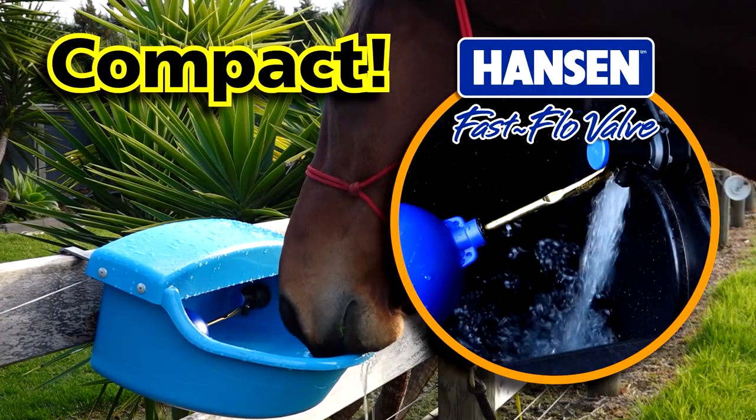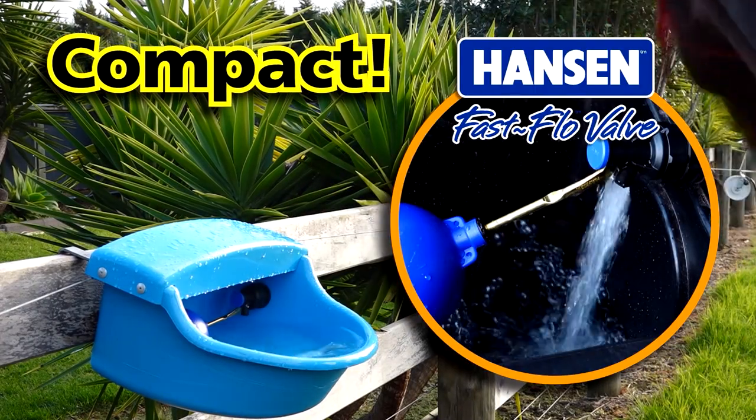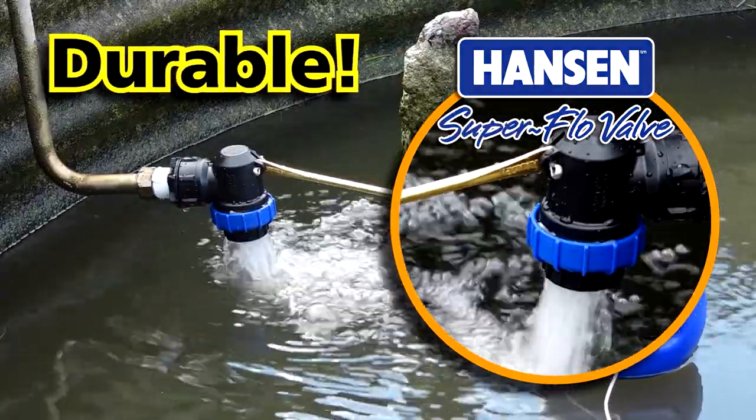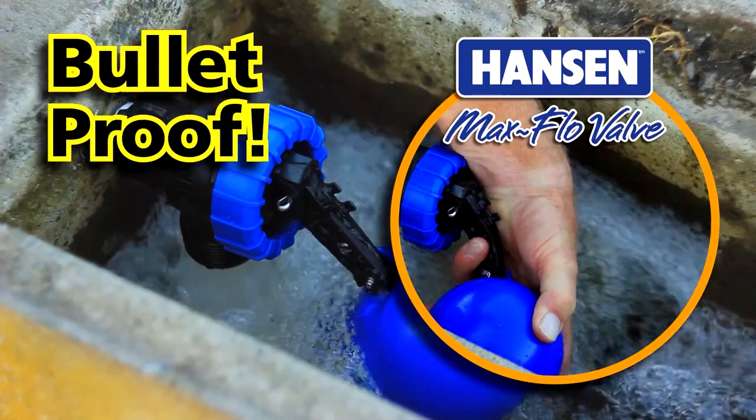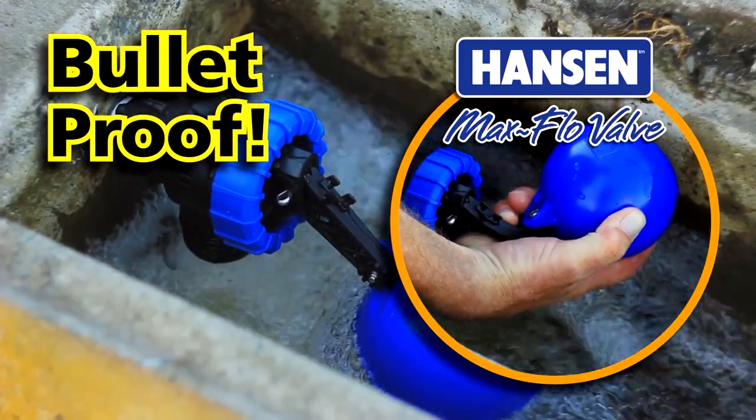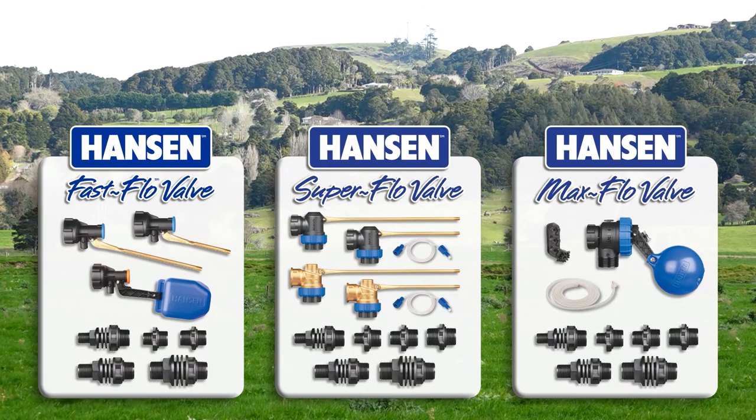The compact fast flow valve is perfect for fast fills in tight spaces. Or step up to the durable super flow valve, available in plastic or brass. Or step up again to the bulletproof and stock-friendly max flow valve, available in multiple size and arm length configurations.